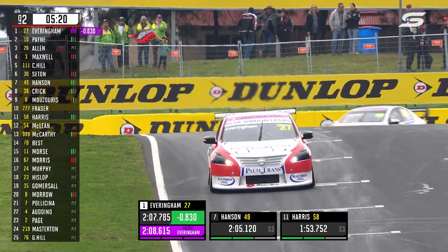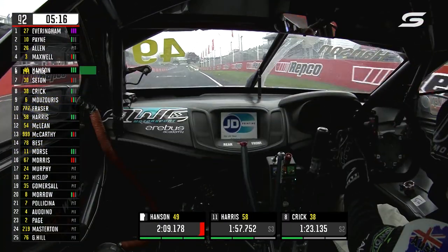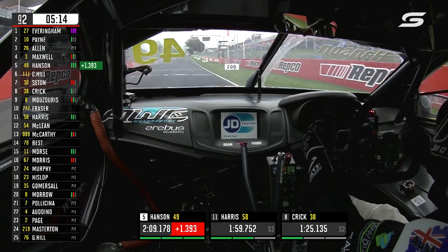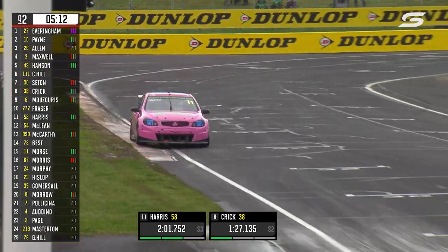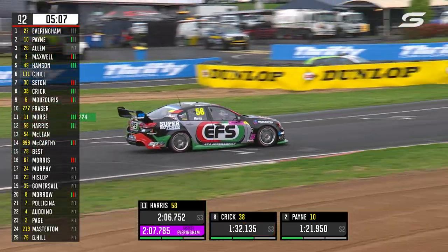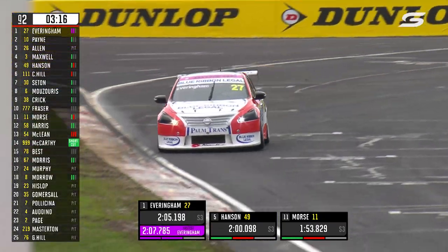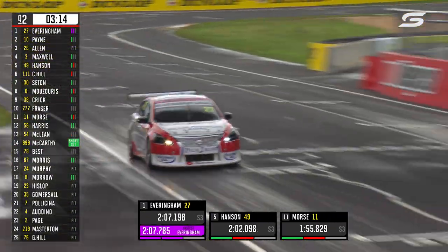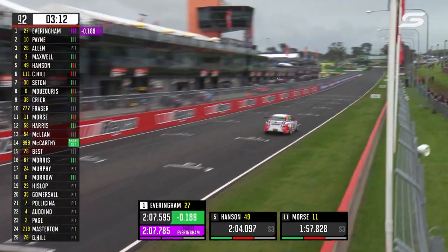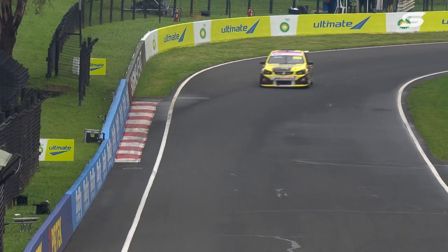Tyler Everingham goes to pole position — that's a nice lap, 2:07.7. Hanson drops to fifth. I feel like that's a more indicative lap time of what we're going to see here; it's closer to what we got yesterday. Typically a 9am session would lead to very quick lap times at the mountain, as Everingham shoots his best lap time through — a 2:07.5. They're not getting there yet.